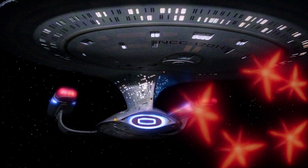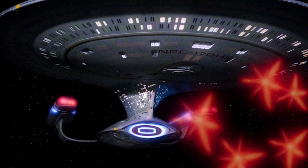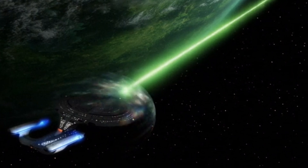Both of the ship's torpedo launchers were able to fire volleys of up to five warheads simultaneously, even programming individual projectiles to pursue different targets when faced with multiple attackers. The ship's deflector shields were also impressive,